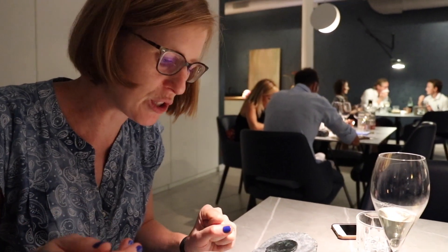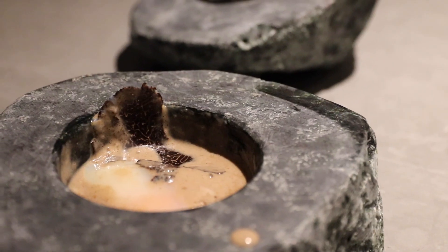The truffle is like nothing you've ever eaten before — really mushroomy, earthy. Beautiful.